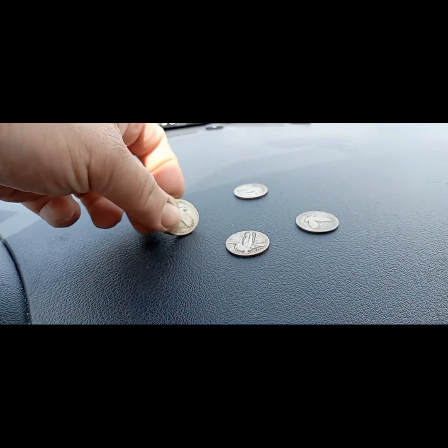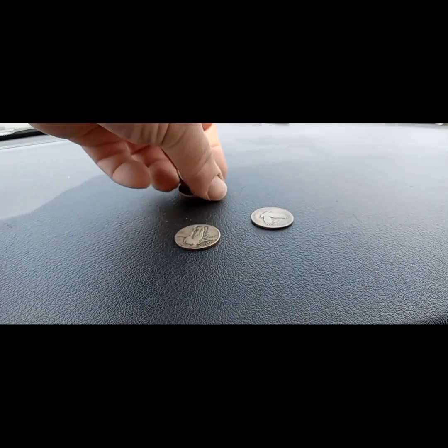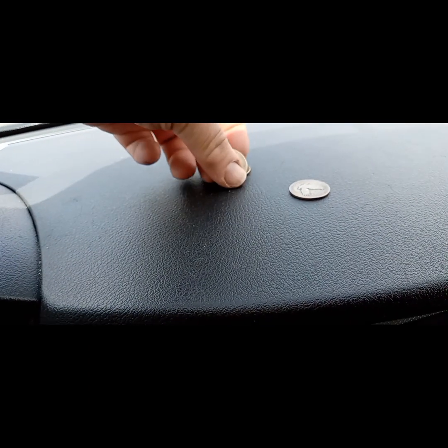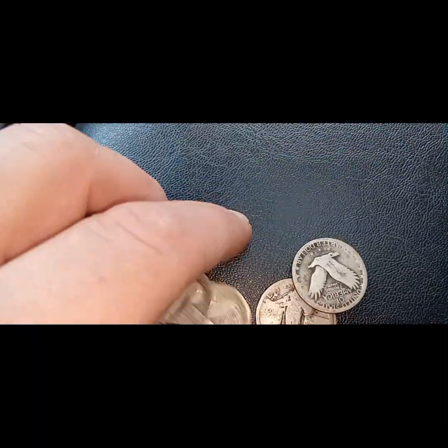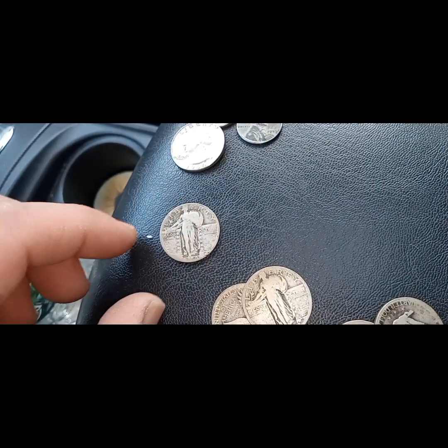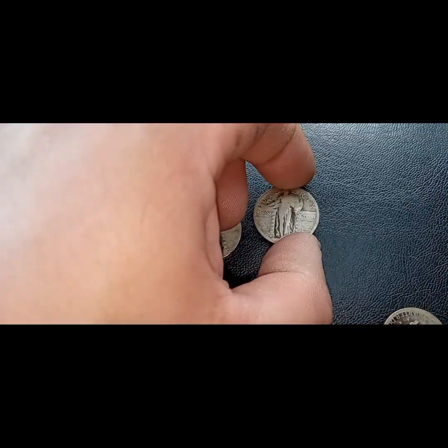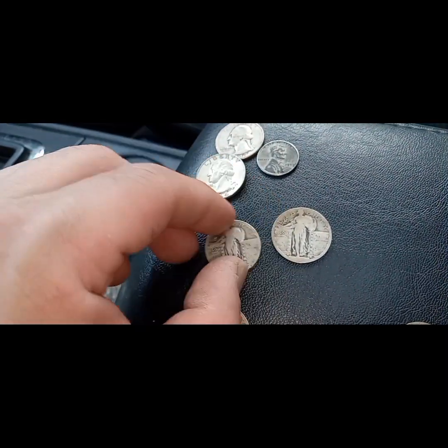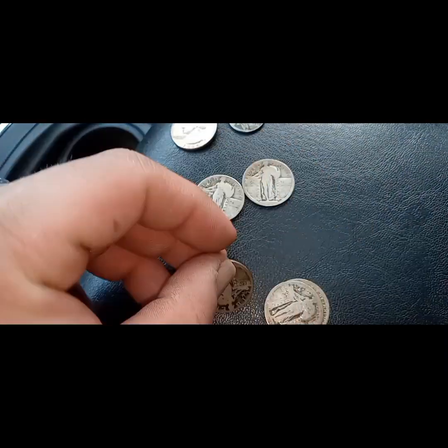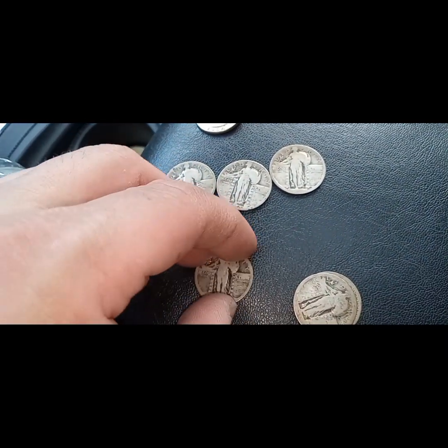We end up getting six Standing Liberty quarters. What a day! I just happened to be at the right place at the right time. A lot of them are faded because I did look at them before I did the video, but let's get them all out — silver score at the bank!